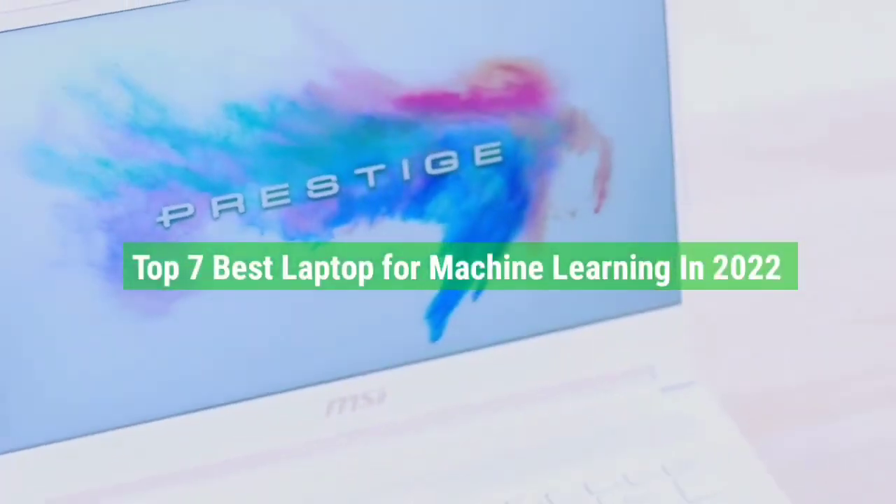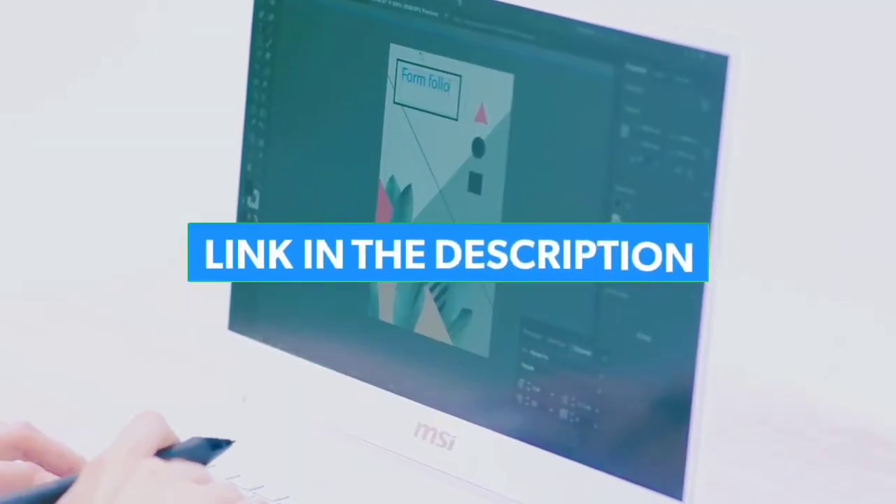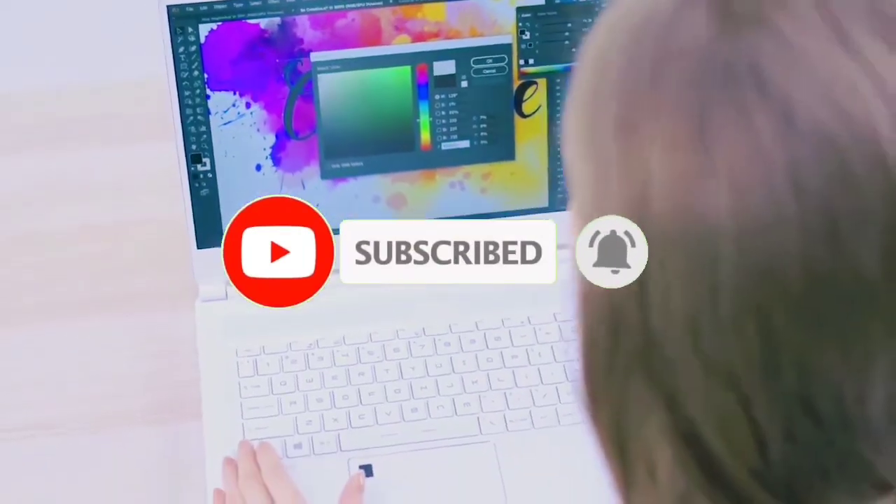So guys, that's all for the top 7 best laptops for machine learning in 2022. Links to all products are in the description, updated for the best prices. Subscribe to our channel for more videos. We will meet in the next video — till then, take care. Bye.